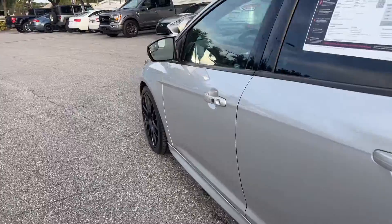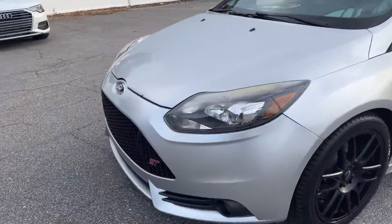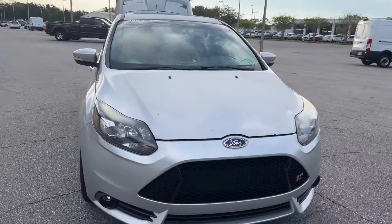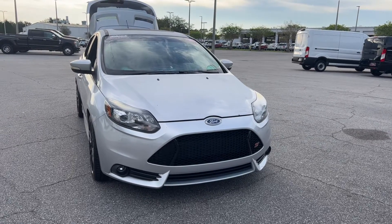This vehicle is powered by a two-liter engine, six-speed manual transmission, and like all pre-owned vehicles at AutoNation Ford ST Pete, it has a five-day 250-mile money-back guarantee.